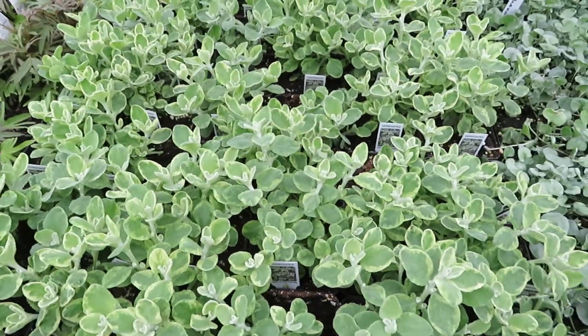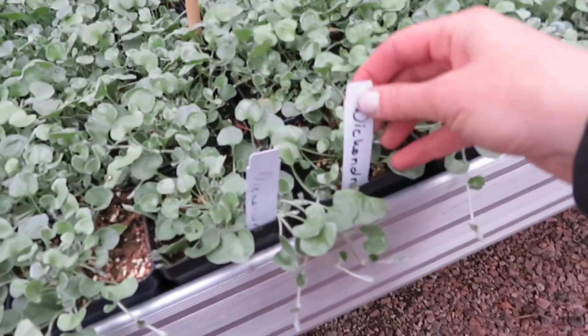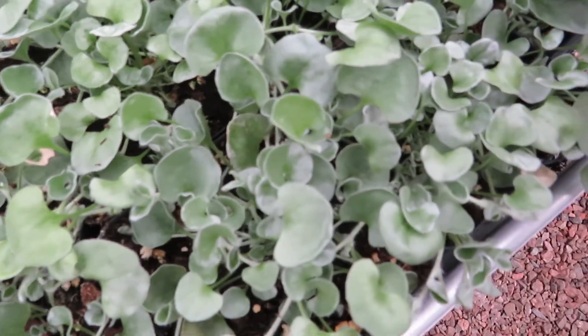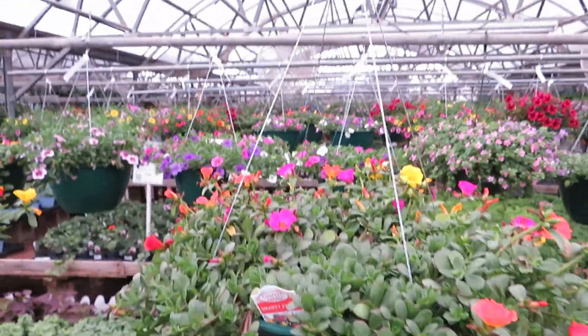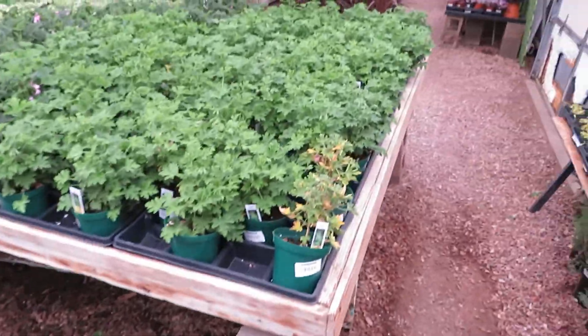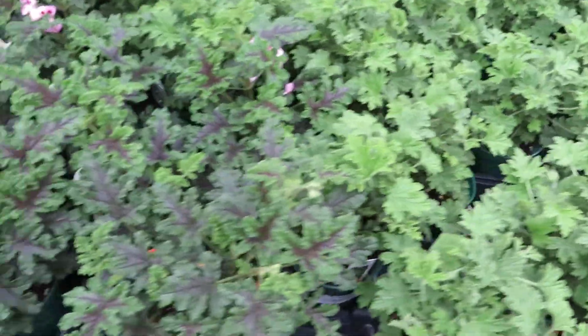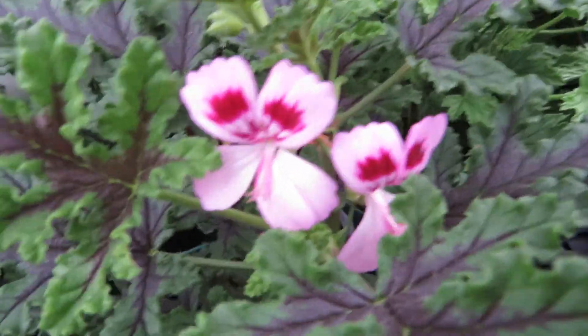Variegated helichrysum. And these look like some almost kind of vegetable — dichondra. They look really cool though, really silvery. Oh, and they're soft. More hanging baskets with tons — look at that, all the way back. Gorgeous color. Lots of ornamental grasses. Citronella mosquito plant — this one has some blooms. I didn't realize they bloomed like this. It almost looks like a geranium bloom.